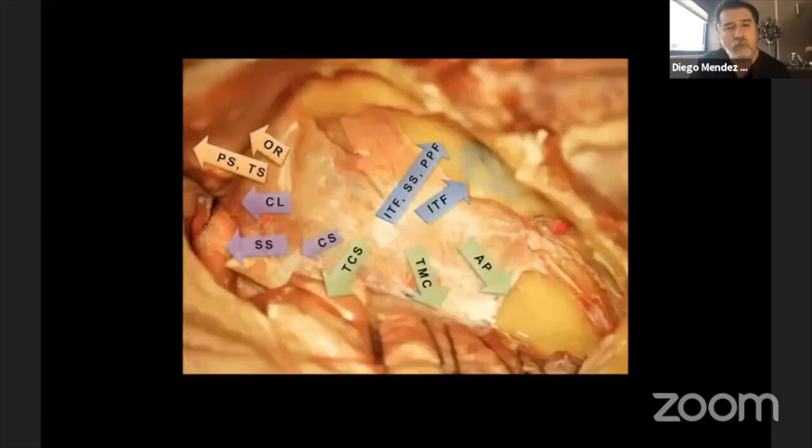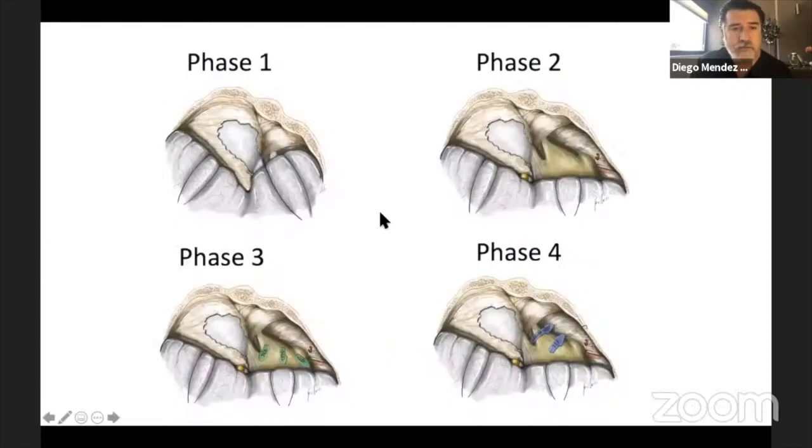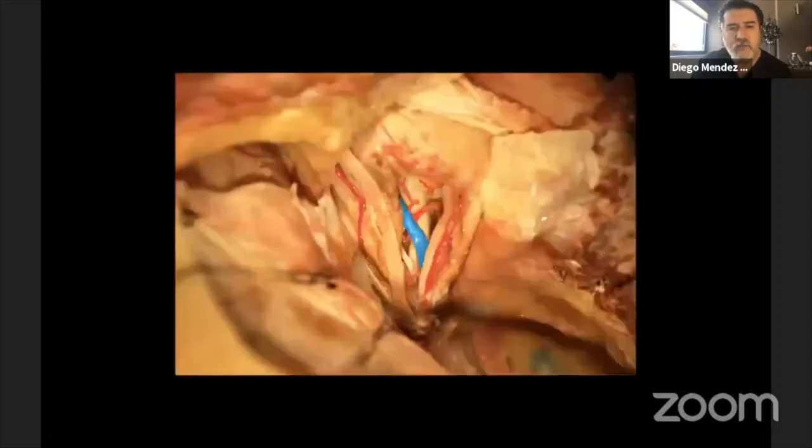Obviously we don't do this in every approach — it's a stepwise approach. Starting with the meningo-orbital band, you can easily expose the orbital region, the planum, the tuberculum sellae, the clinoidal region, the cavernous sinus, the trans-cavernous or trans-Meckel's cave region, the anterior petrosal region, and also the infratemporal fossa. There are cases where you only use phase one, cases where you use phase two with peeling of the middle fossa, phase three going to the posterior fossa, and phase four going to the infratemporal fossa.